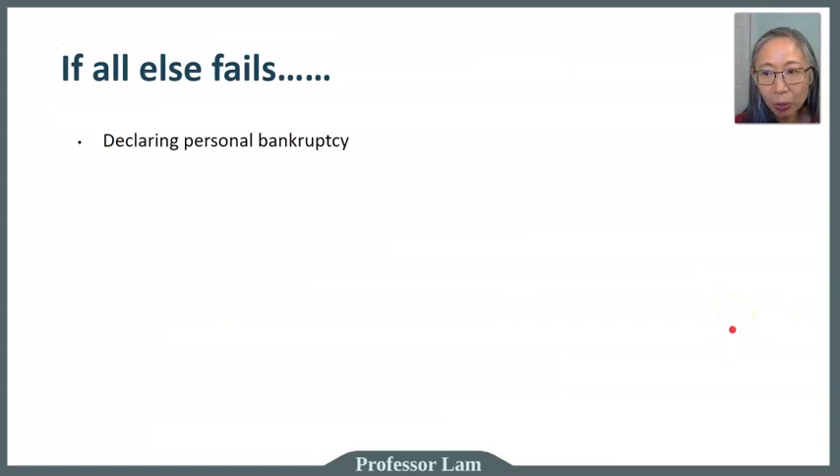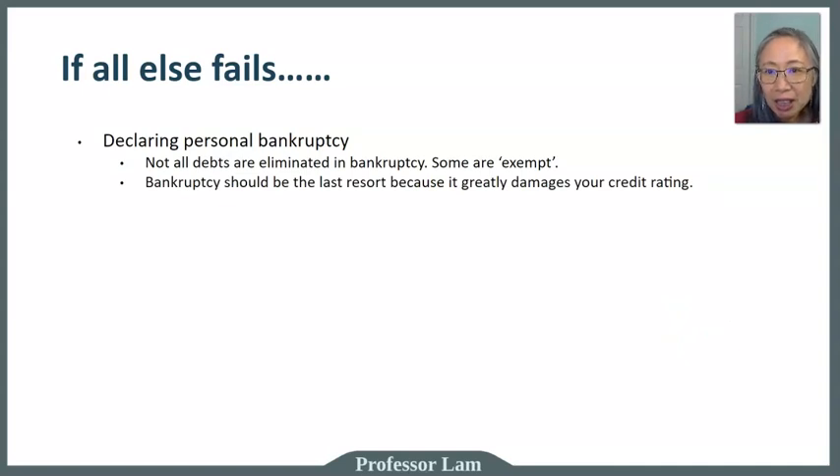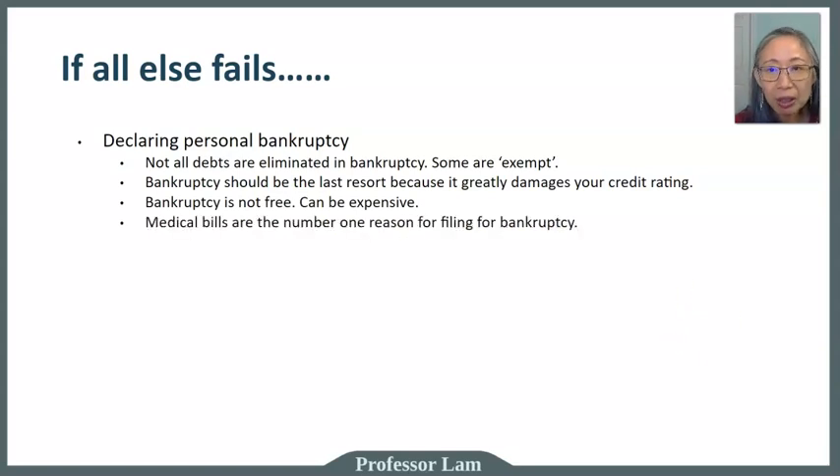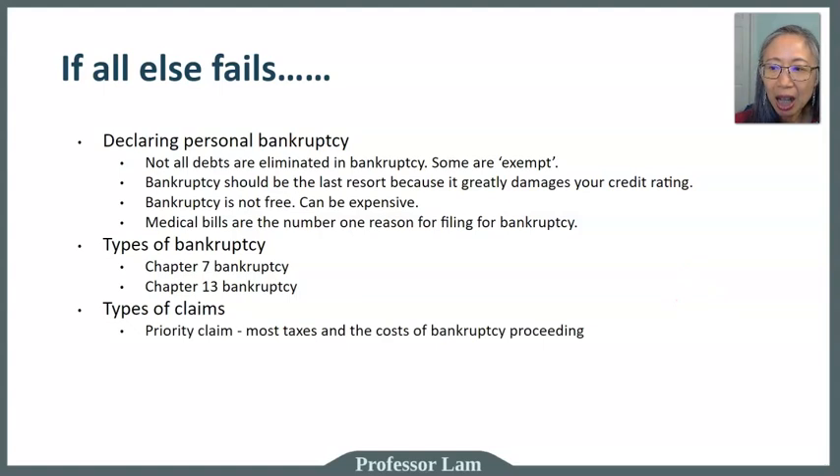If that still doesn't work, one final option is to declare bankruptcy. Understand what debts will and will not be removed, as some debts are exempt. Bankruptcy should be the very last resort because it damages your credit rating for up to 10 years and can be quite expensive. Medical bills are the number one reason Americans file for bankruptcy. There are two types: Chapter 7 and Chapter 13. When you file, creditors stand in line based on priority — first are priority claims such as taxes and bankruptcy costs.